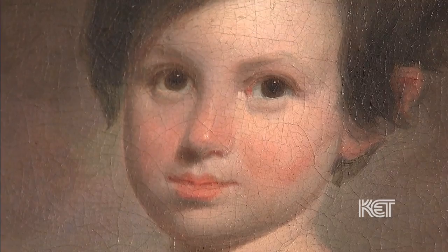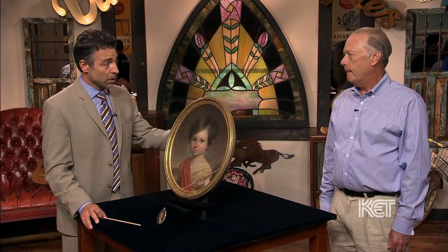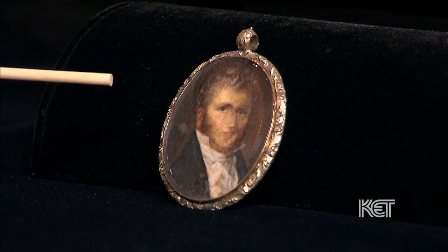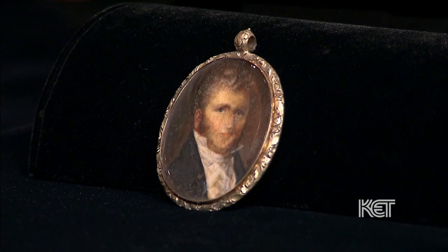So this is Matthew Harris Jewett's grandson, painted by Oliver Frazier. Let's talk for a second about the miniature on ivory here — who is the picture of? The subject is Edward Spielsby Coleman of Frankfort, Kentucky. He was an early founder of Frankfort and he had a tannery there and he was a farmer.